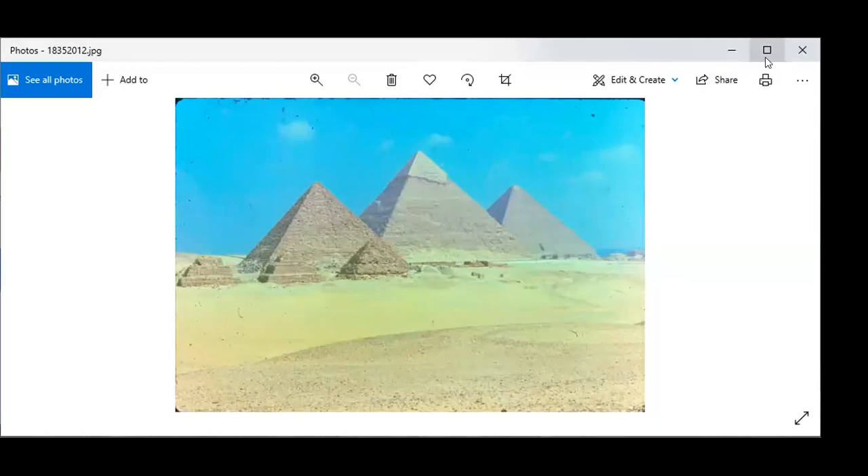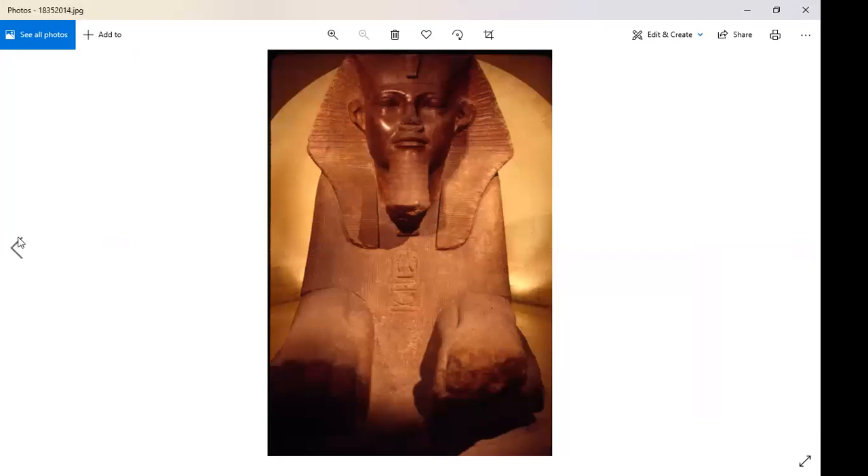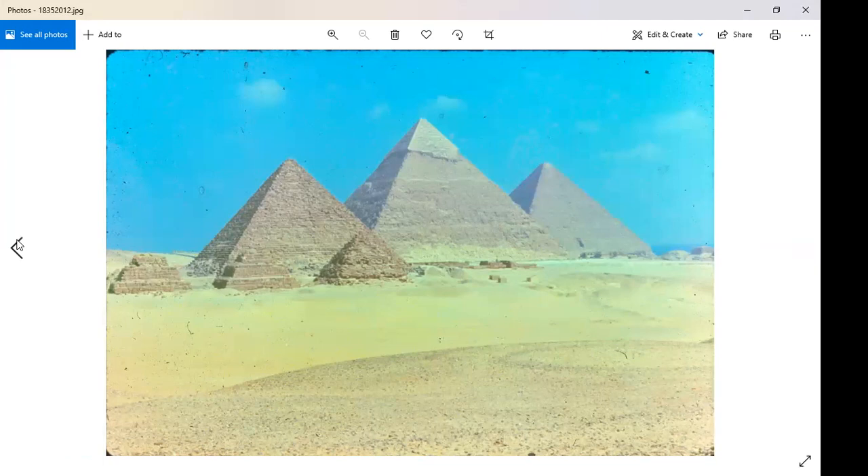Our first must-know slide is the Great Pyramids. The date is 2600 BC — or BCE — which is the median age of these three pyramids. Let's start with what that date really means.